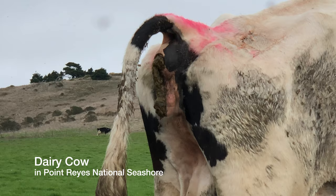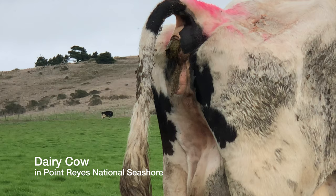I'm subjecting you to this graphic footage because the pro-grazing side will actually try to claim that these two grazing animals are similar or comparable.